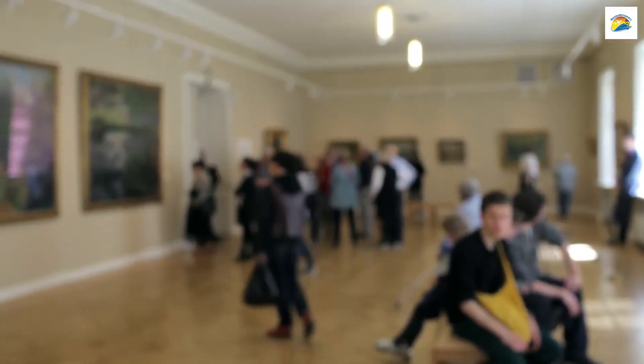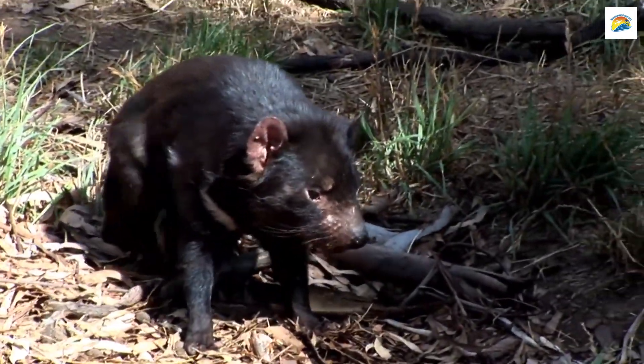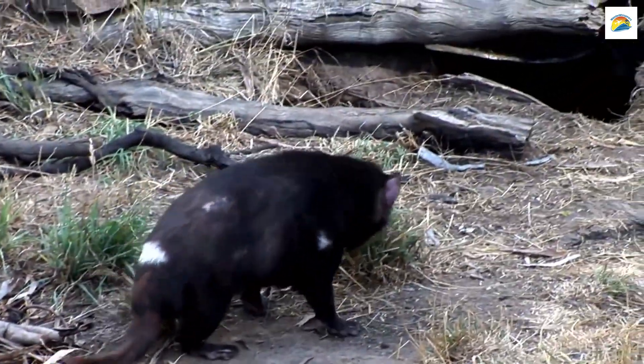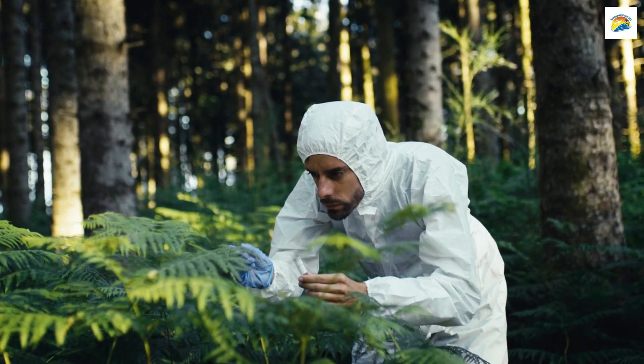Tasmania's Unique Devil Facial Tumour Disease: Beyond the famous Tasmanian Devil, Hobart and its surroundings have been at the forefront of efforts to combat the devastating devil facial tumour disease, DFTD. Scientists here are working tirelessly to save this iconic species from extinction.